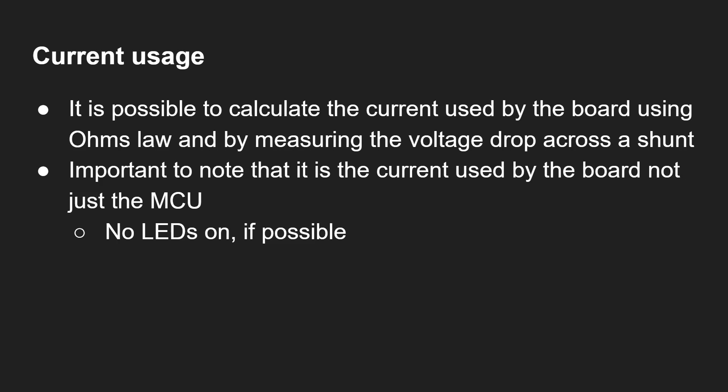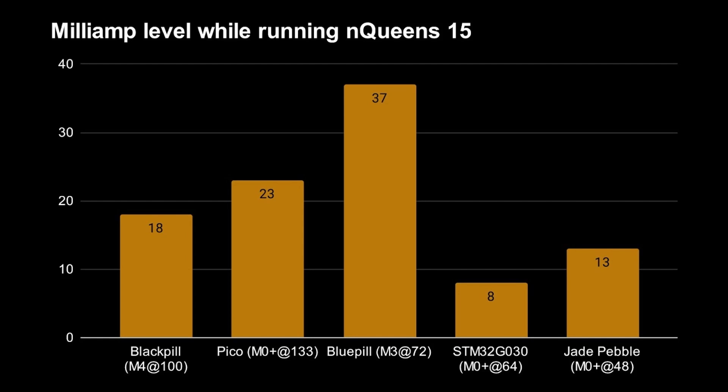Current draw was measured using Ohm's law across a shunt resistor — this is board-level usage, not just the microprocessor alone, with LEDs off to minimize other loads. While running NQ15: the blue pill uses the most at 37 milliamps, then the Pico at 23 milliamps, the black pill at 18 milliamps, the SAMD21 board at 13 milliamps, and the lowest is the STM32G0 at just 8 milliamps — delivering on its promise of improved efficiency from the better process node.